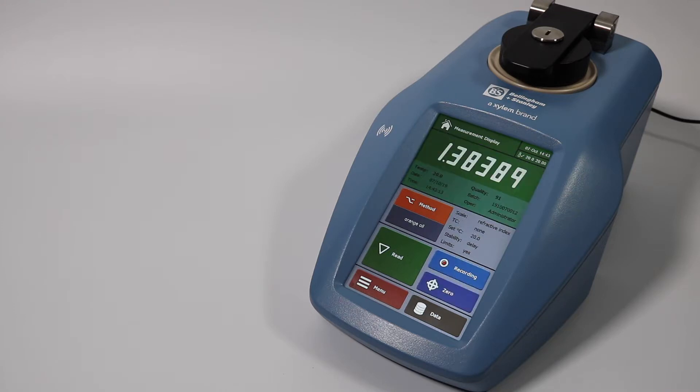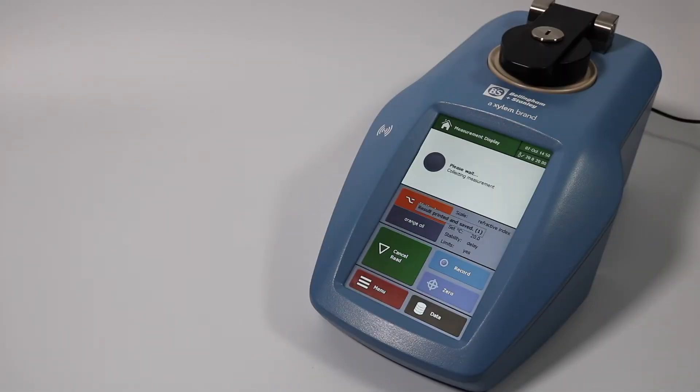Results are shown with a green success colour when limits are enabled. If a result has failed within the set limits, it will display in red.